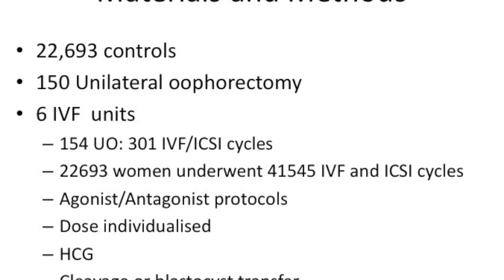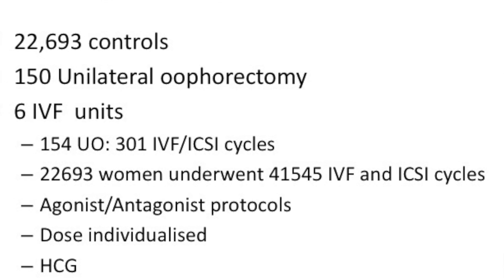22,693 controls were taken and 150 unilateral oophorectomies were taken. Six IVF units did this study. Looking at the numbers: 154 unilateral oophorectomies underwent 301 IVF cycles using agonist-antagonist protocols, with individualized HCG, and cleavage or blastocyst transfers.